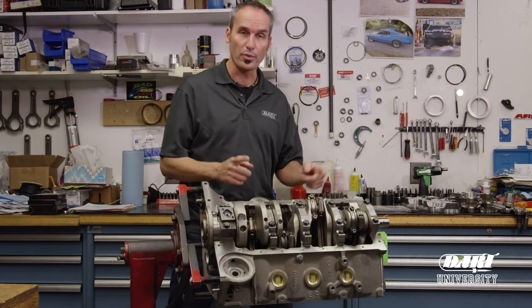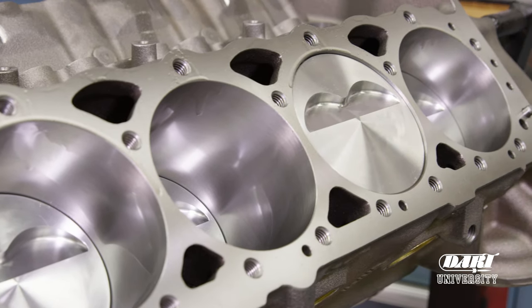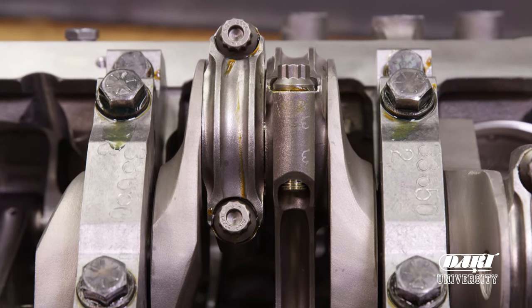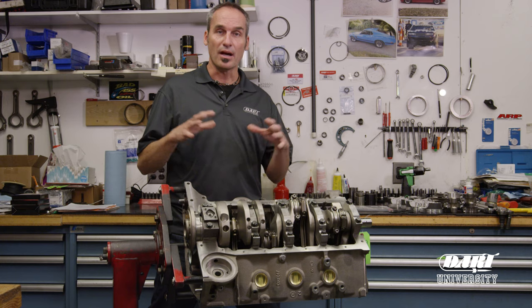In that package you're going to get your prepped block — that's your finished machining, all surfaces, deburring, cleaning, all your cam bearings, cut plugs, etc. It's also going to include all your crank bearings, crank, piston, and rod — all spec'd out, blueprinted, and hand-built right here in the Warren, Michigan facility.